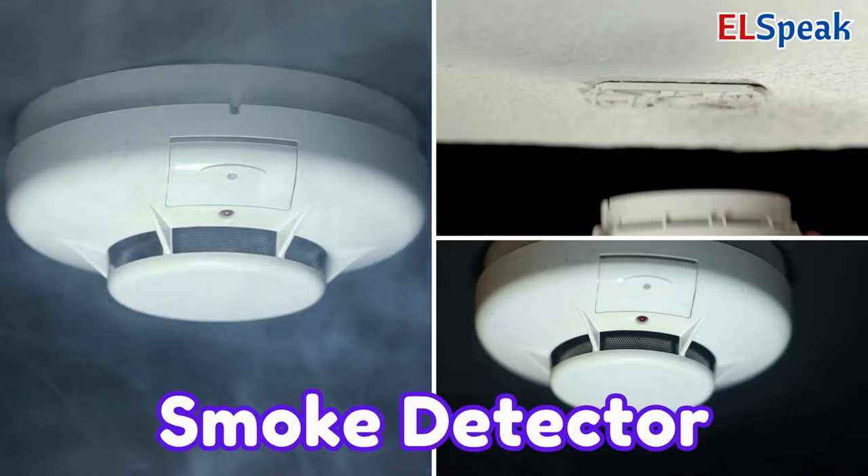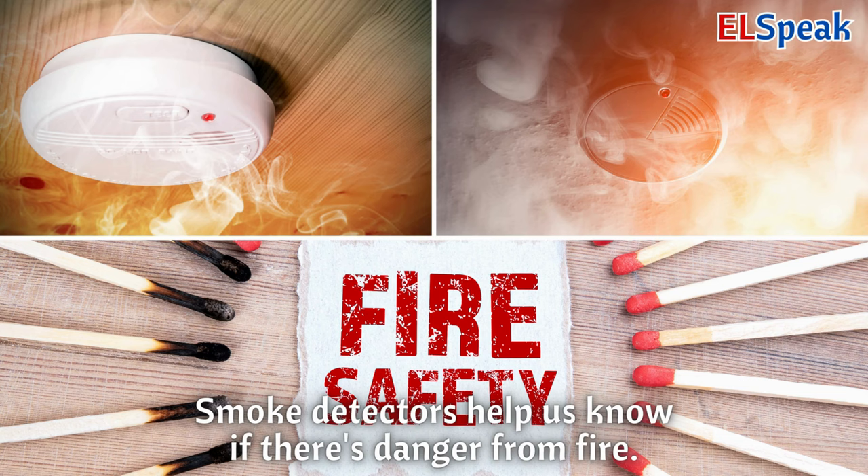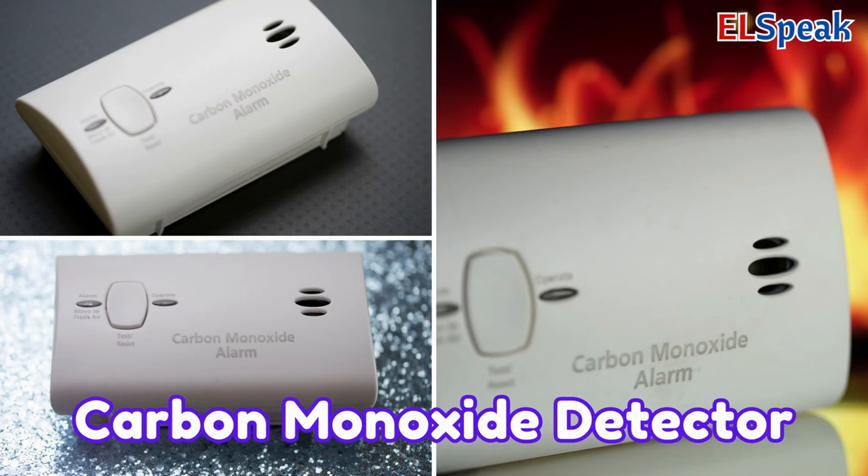Smoke detector. A smoke detector is like a machine that beeps if there's smoke in the air. If it senses smoke, it makes a loud sound to warn us. Smoke detectors help us know if there's danger from fire.